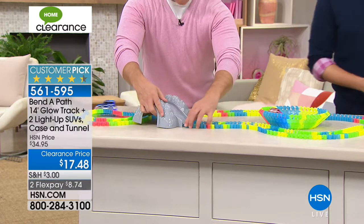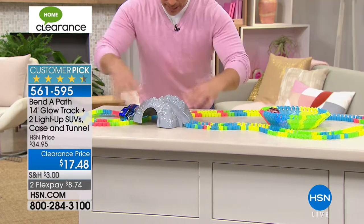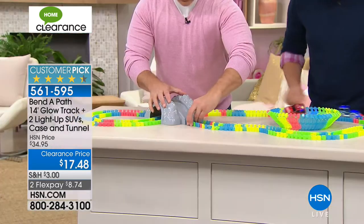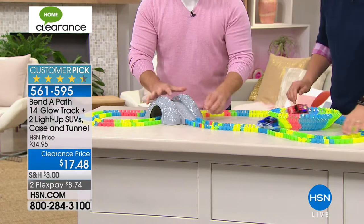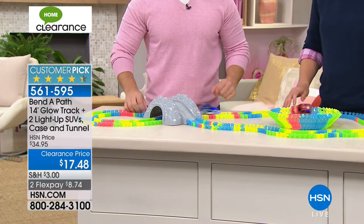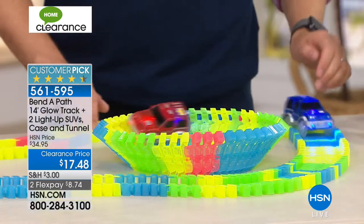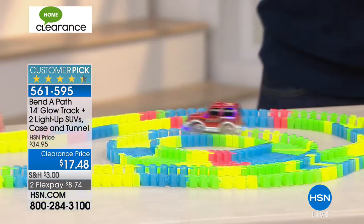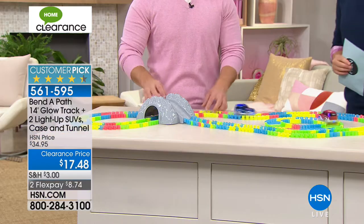It's fun because it's different every time you set it up. I just reconfigured the track trying to make it go around the tunnel and over the bridge, and there's no wrong way to set this up. It's hours of entertainment — it just snaps together and goes. You're getting more track than ever. Everyone gets a red SUV car and a blue one.